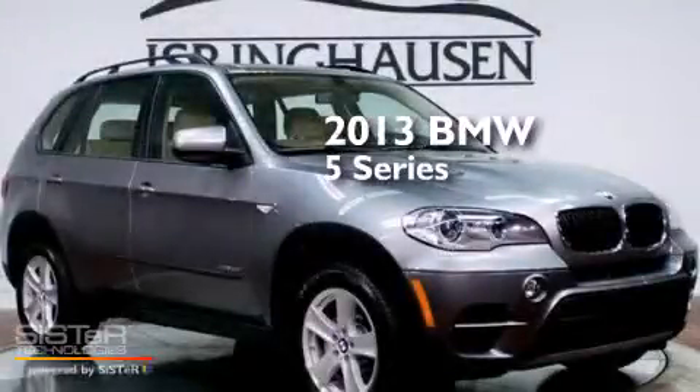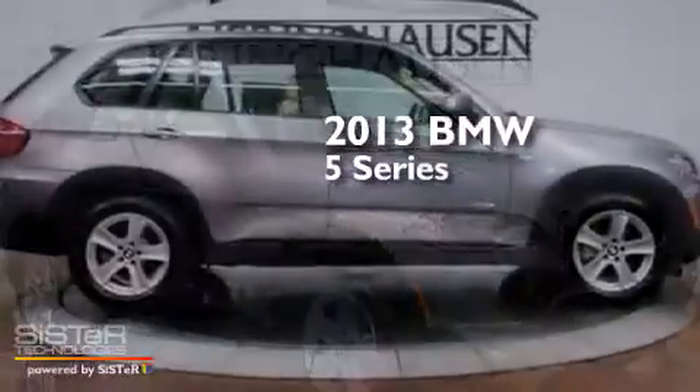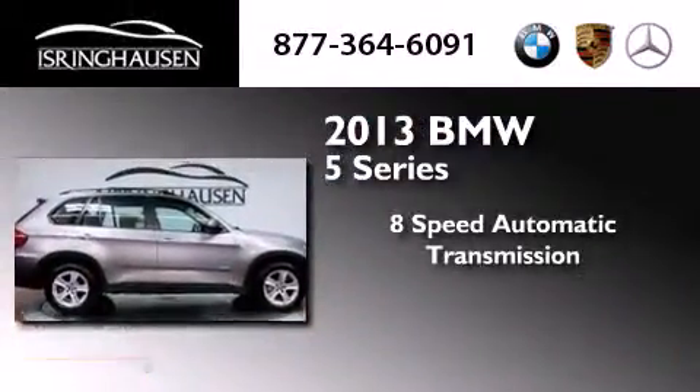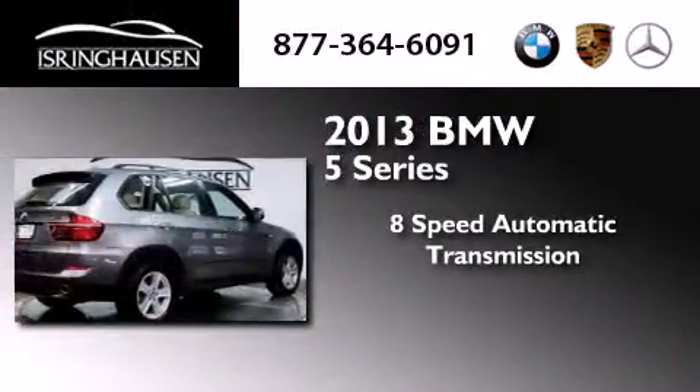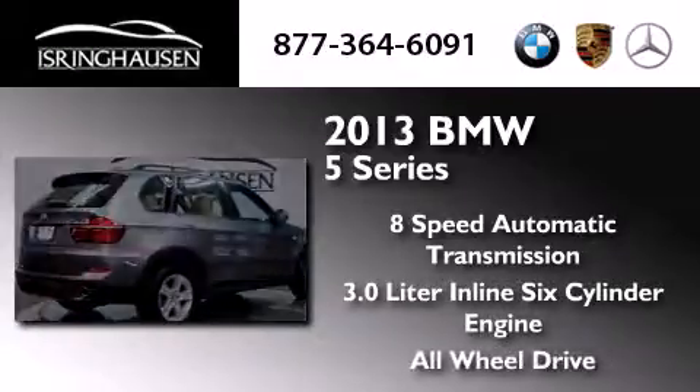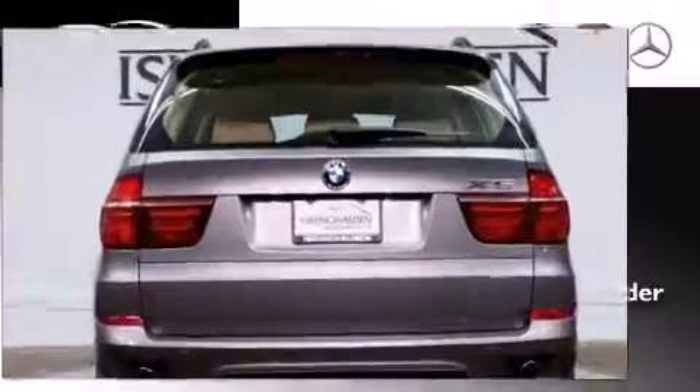This is a brand new 2013 BMW 5 Series. This crossover has an 8-speed automatic transmission, a 3.0-liter inline 6-cylinder engine, and the added safety and control of all-wheel drive.